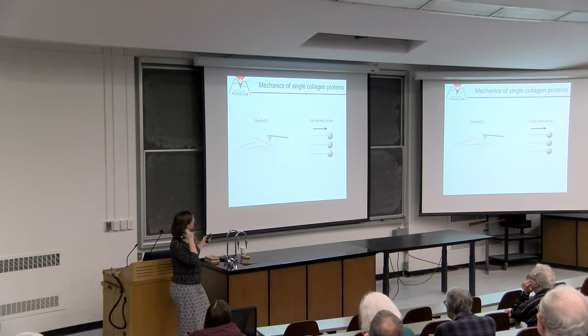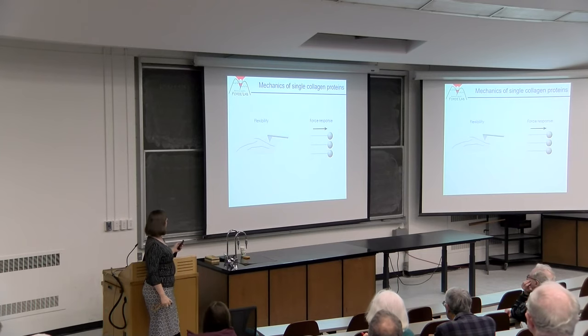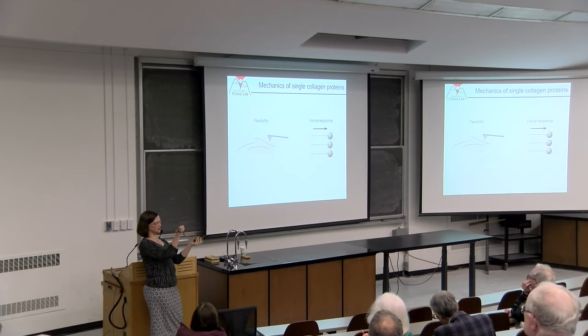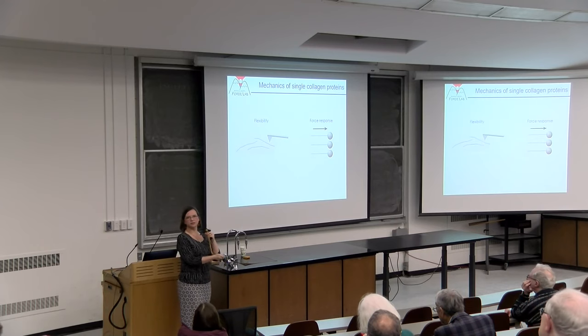We're going to look at the molecular level—the smallest relevant building blocks. I'm going to tell you two stories: one about the inherent flexibility of collagen—how much it bends under just thermal energies, telling us about its bending stiffness—and second, how collagen responds to force: what happens to the triple helix when we stretch it.